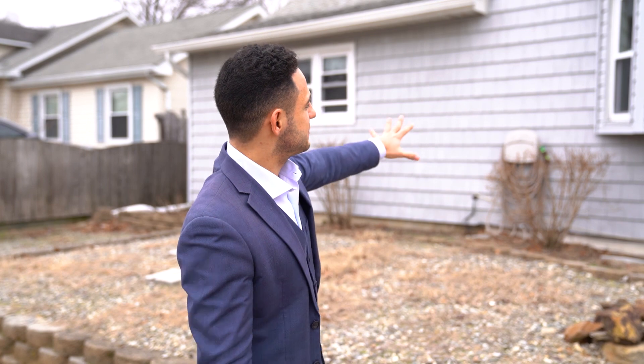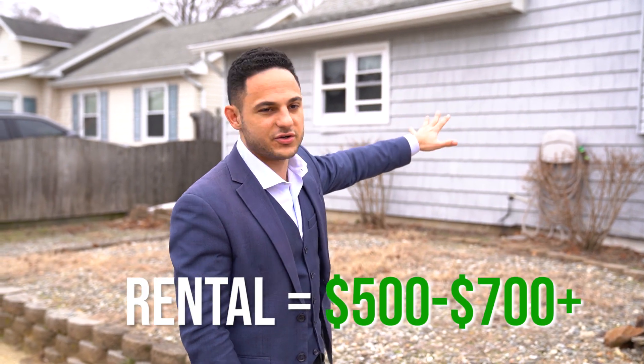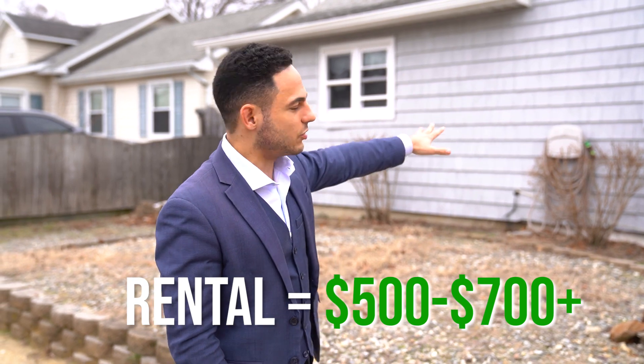Now in real estate there are a lot of different ways you can run it. I could have taken this property, held onto it, and rented it — and I would have made a profit of anywhere between $500 and $700 a month after all expenses were paid.